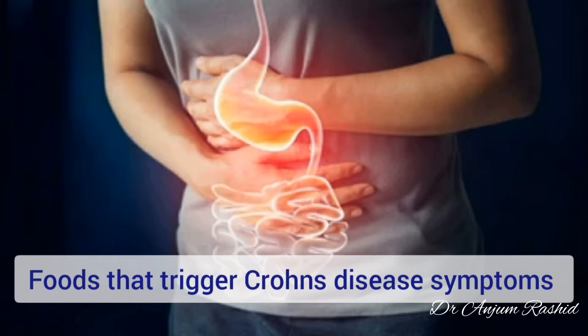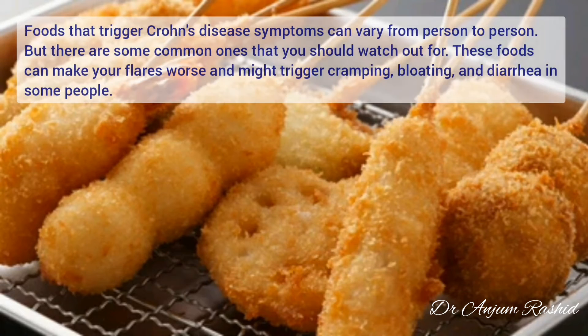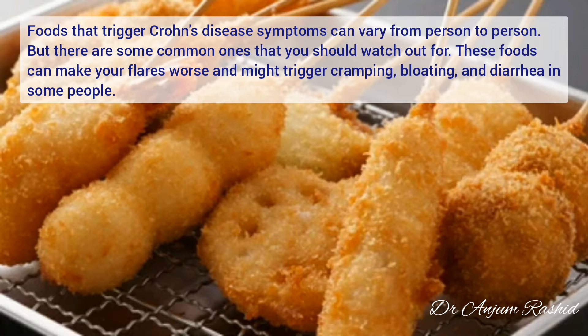Hello friends, welcome to my YouTube channel. This video is about 10 important foods which can trigger Crohn's disease symptoms. Crohn's disease is a chronic inflammatory bowel disease that can involve any part of the digestive tract, from the mouth to the anus. The foods that trigger Crohn's disease symptoms can vary from person to person, but there are some common ones that you should watch out for.